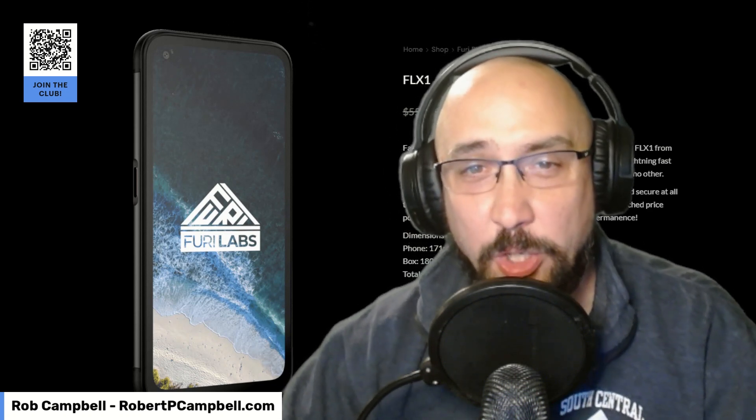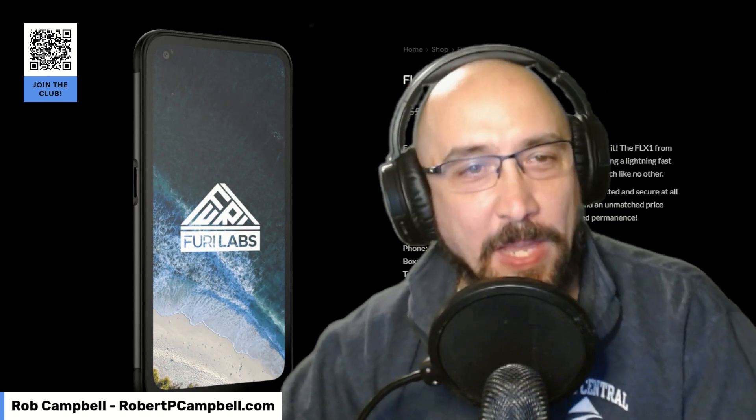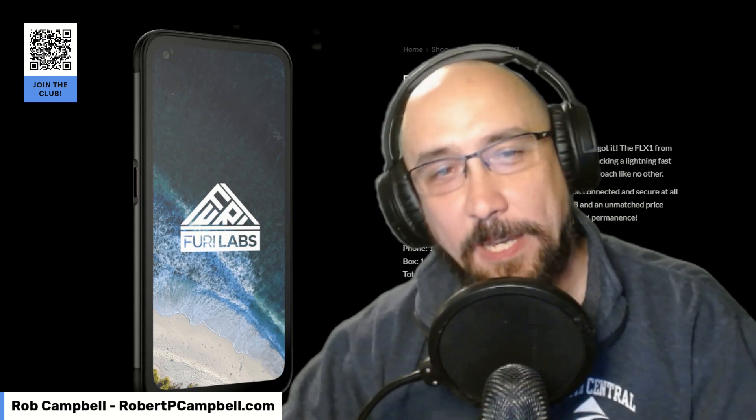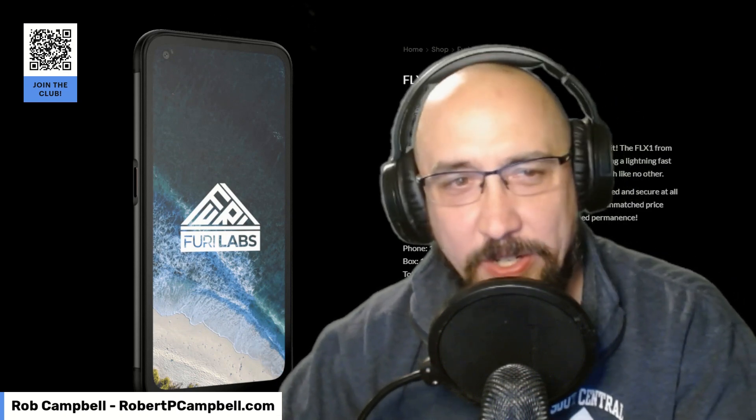From their Buy It Now page, it says fast, performant, and cheap. You wanted all three? Now you got it. The FLX1 from Furi Labs runs a fully optimized system called FuriOS, packing a lightning-fast user interface, tons of storage, and a privacy-centric approach like no other.